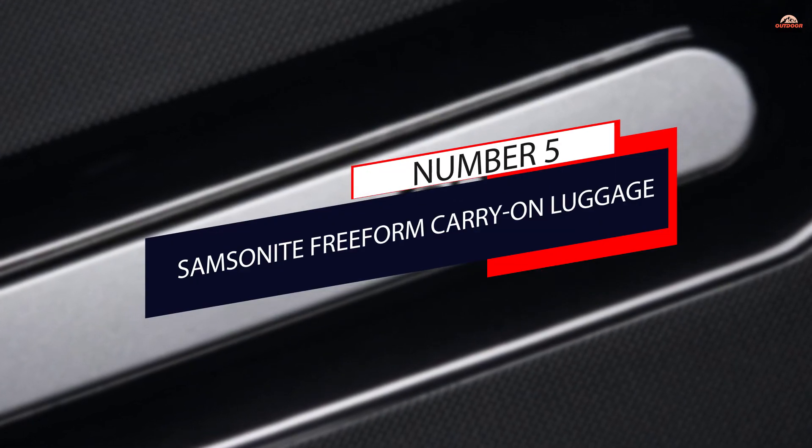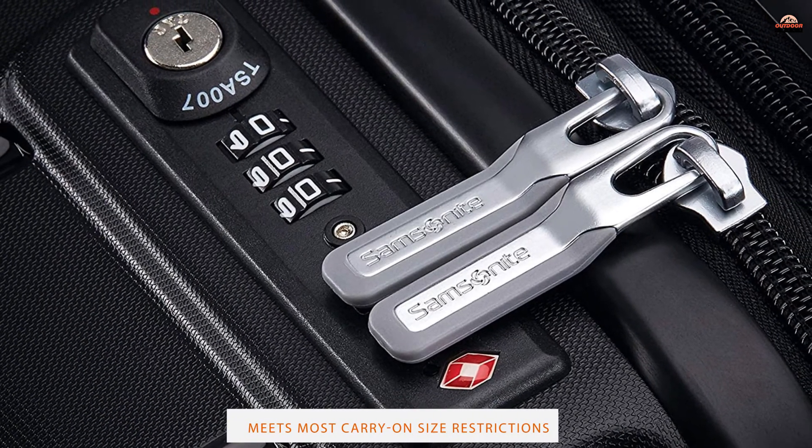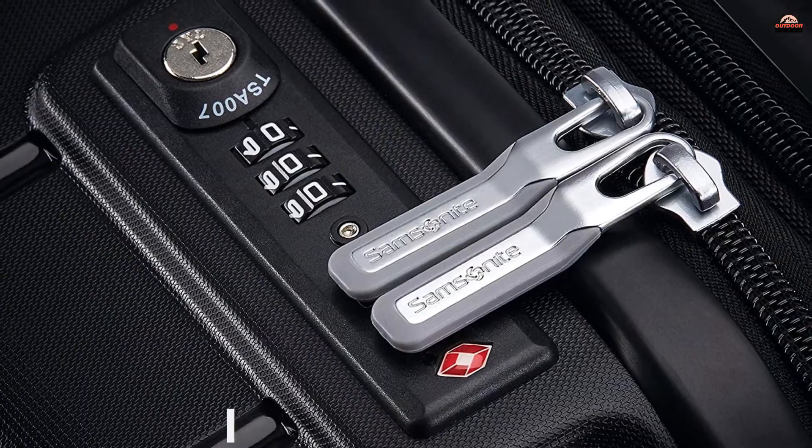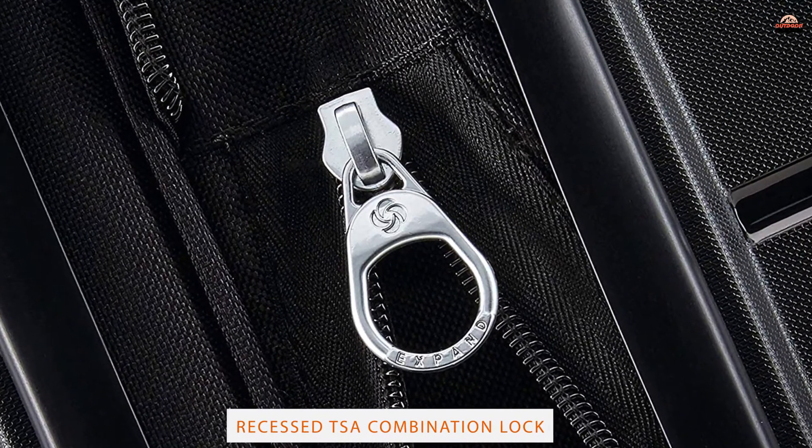Number 5: Samsonite Free-From Carry-On Luggage. Samsonite is one of the biggest names in luggage, and every case it sells is designed to be a lightweight, extremely durable, and good-looking addition to any traveler's collection.